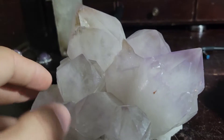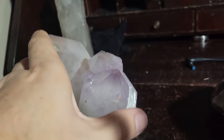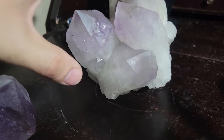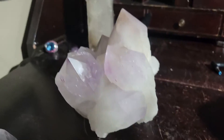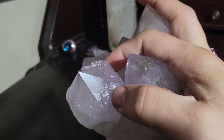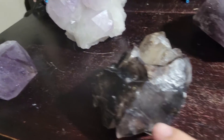This guy is an amethyst cluster with beautiful terminations. I actually worked to clean him up a little bit because he had a little bit of buildup and grime on him. These are large, very large points in here, and you can see they're re-growing their bodies around them, kind of like this fella is — the scepter.